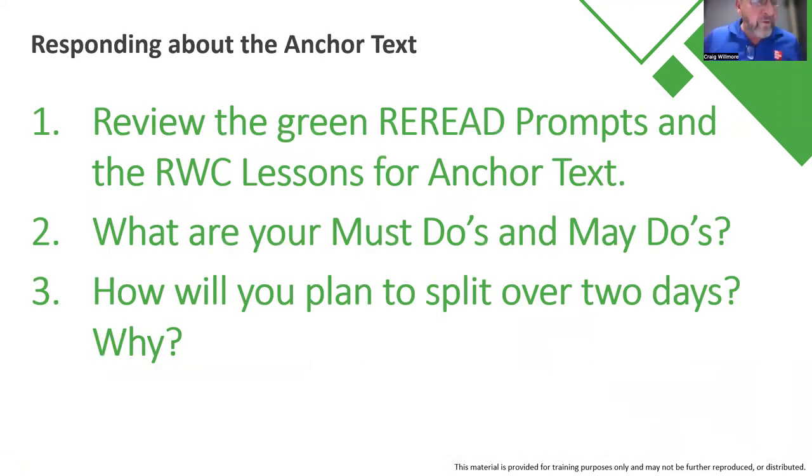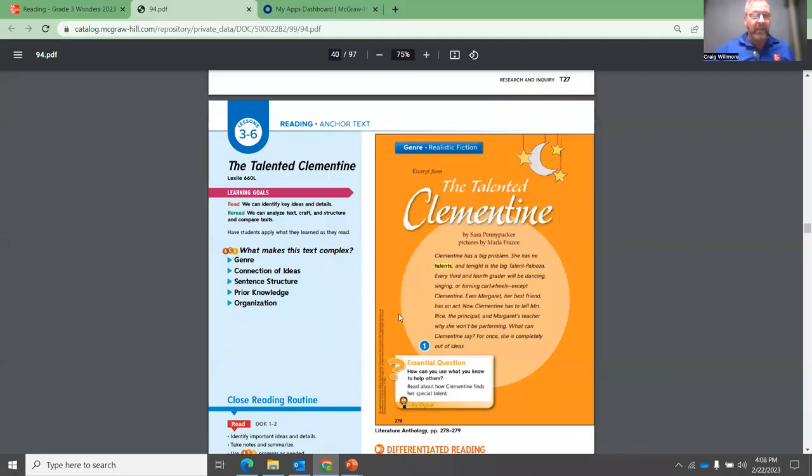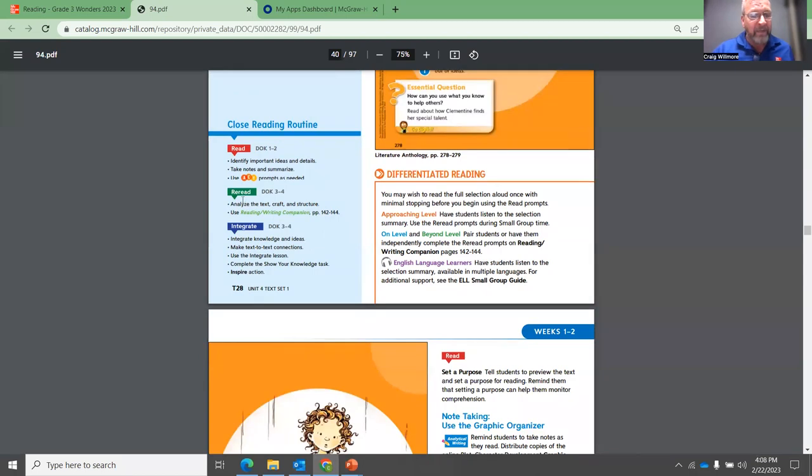As we move into the intermediate grades, grades two through five, think about your anchor text. In the text, you have the green reread prompts and the reading-writing lessons for the anchor text. I'm going to go into my actual teacher's edition document. This is third grade, unit four, text set one, and we're reading The Talented Clementine. The reread prompt in the bottom left-hand corner will show you the reading-writing companion pages we'll be using — pages 142, 143, and 144.